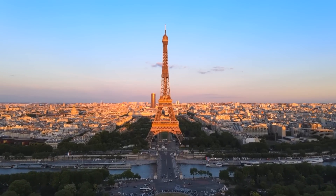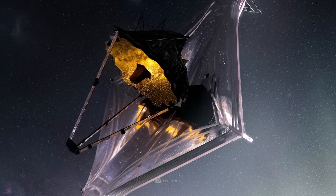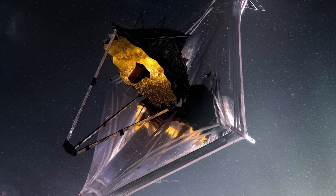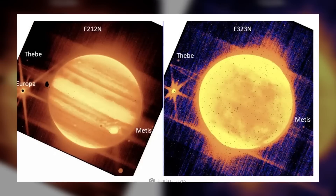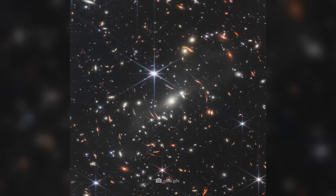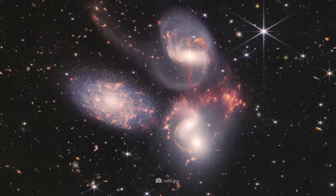The James Webb Space Telescope is a joint project of NASA, the Canadian Space Agency, and the Europeans. The participating nations and space agencies mutually agree on which projects the telescope will be used for. A plan is already in place for this, with the next two years fully booked. That NASA withheld these images of Jupiter from the public simply had to do with the fact that the images are very special and were probably not considered as interesting and exciting as the other first images taken by James Webb.